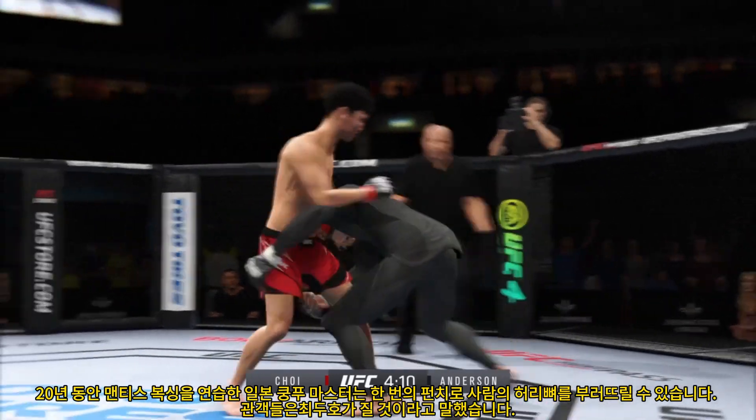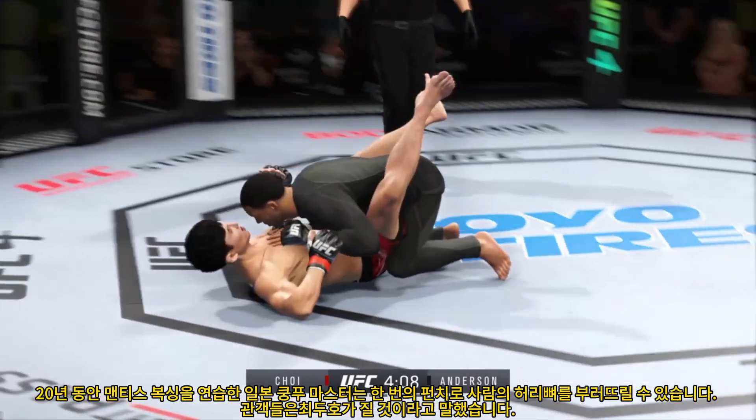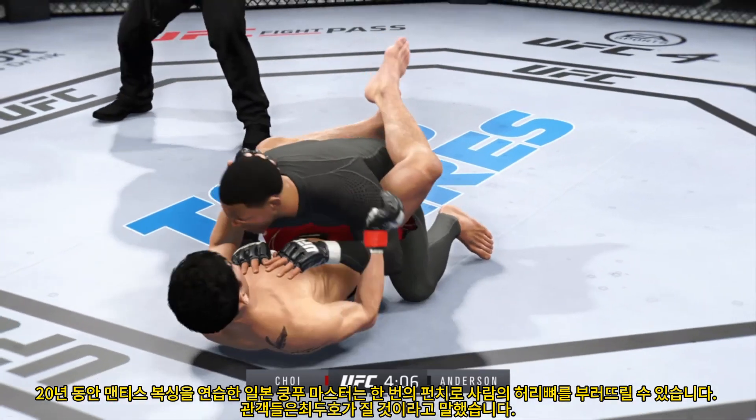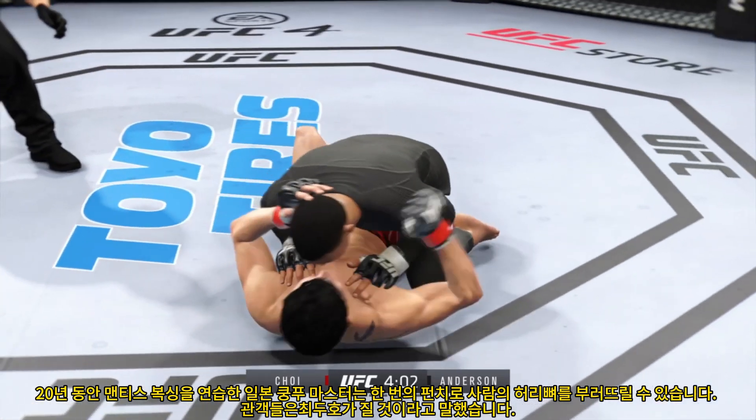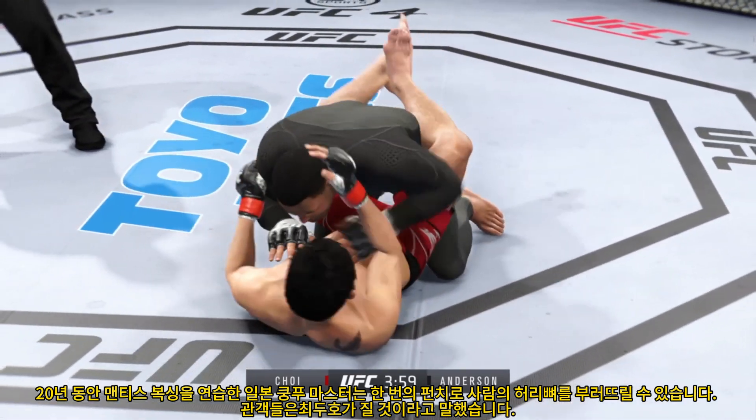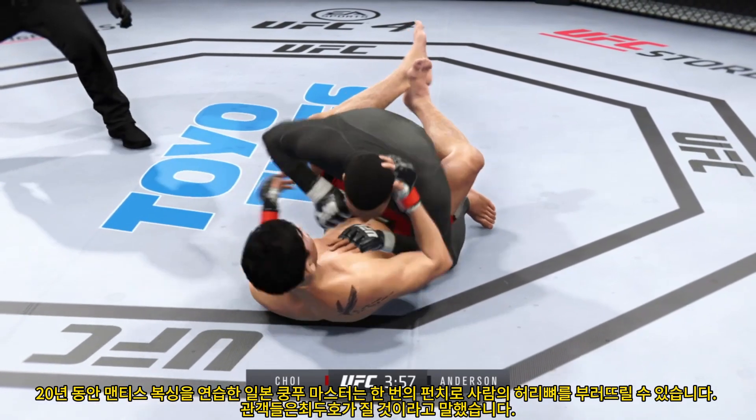Timing his shots pretty well here early. He goes for the early takedown and he gets it. No surprise — he wanted to get this fight to the ground. That is certainly a good sign for him moving forward in this fight.